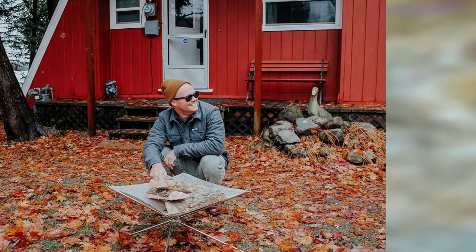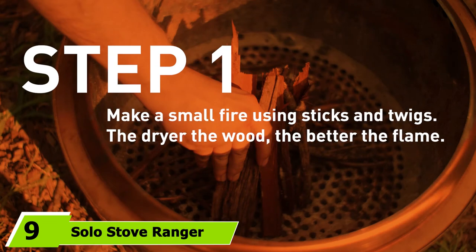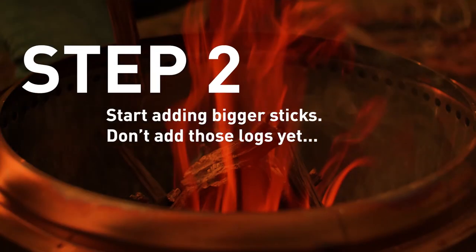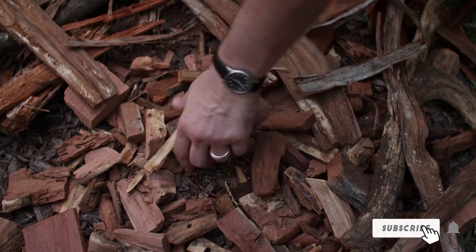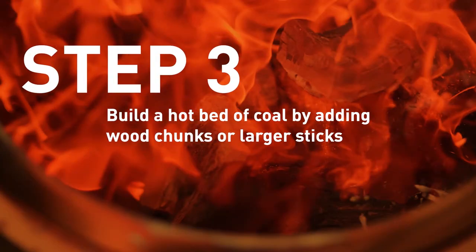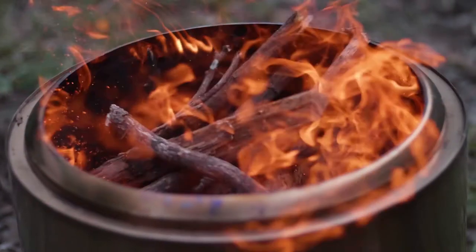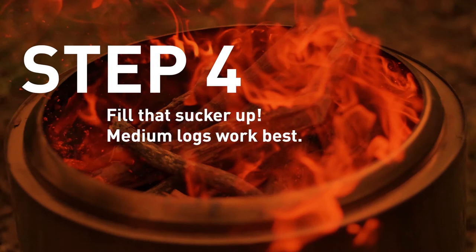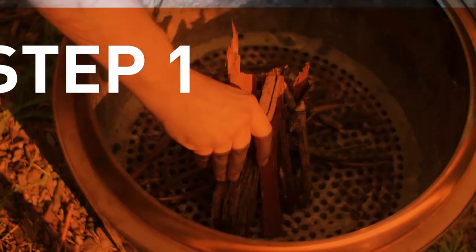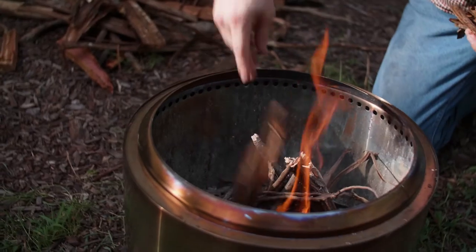At number nine, the Solo Stove Ranger outdoor fire pit is a brilliant solution for those seeking a high-quality fire pit that makes the most of small decks or patio spaces while also sporting a particularly portable design for go-anywhere bonfires. Built from 304 stainless steel with a singular construction that completely removes the need for parts and assembly — just drop it down wherever, load it, and light it. At just 12.5 by 15 inches and only 15 pounds, it's exceptionally portable while still accommodating a raging fire with high heat and light output.